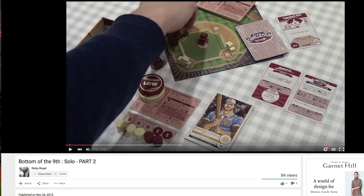A couple of things for Bottom of the Ninth from Dice Hate Me Games. First, fellow YouTuber — the channel is Box of Delights — they've released a couple of videos detailing a playthrough of the solo variant of that game. So for those of you interested in playing this game but just as a solo, you can check those out. I'll post links to those below.